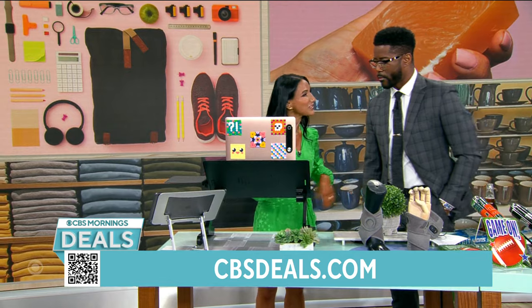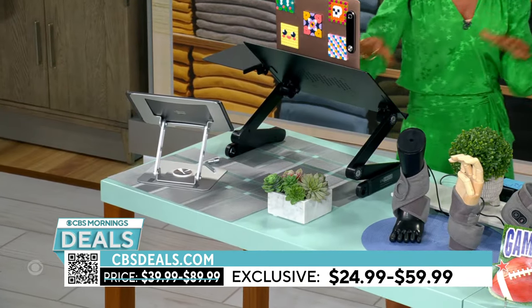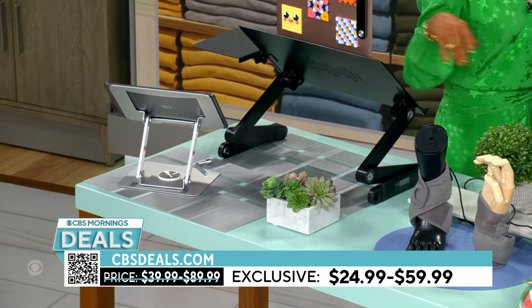They start off at just $24.99 and are up to 50% off. This will save your back and your neck, even if you're just watching a movie.